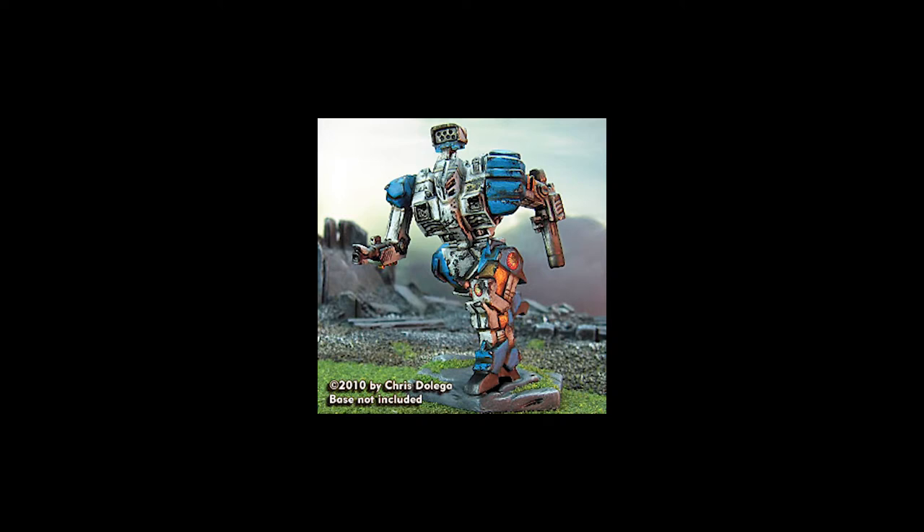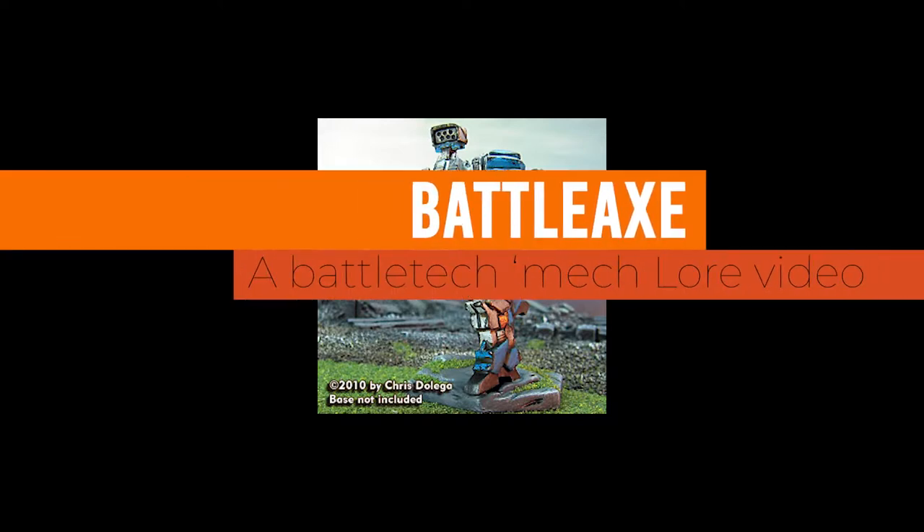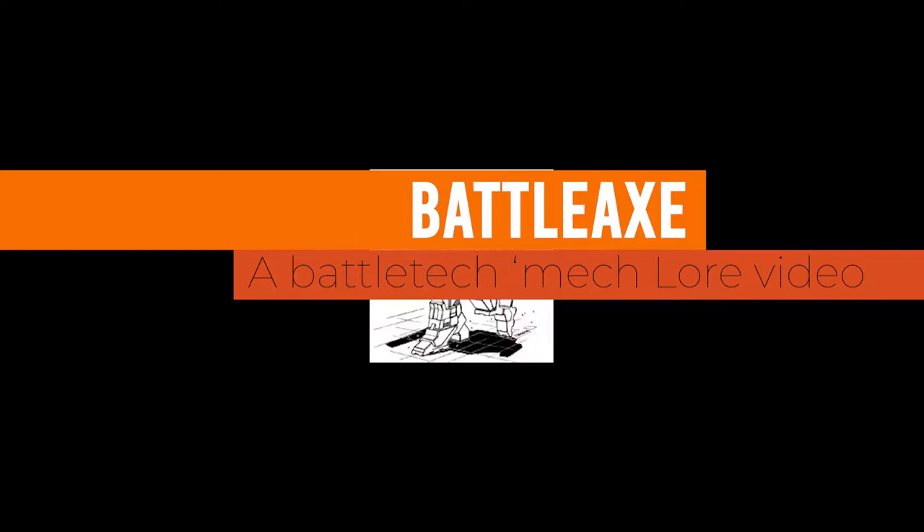Hi guys, Jackie Wolfe here, and today we're going to be talking about some lore behind some battle mechs. Specifically, the Battle Axe, a mech that first appeared in 2459.